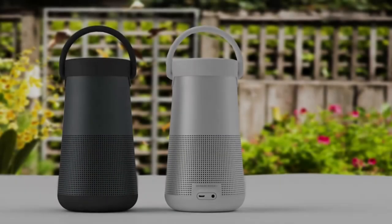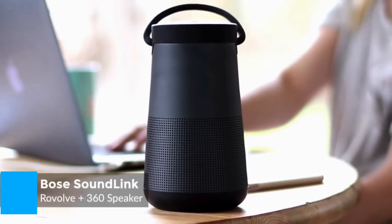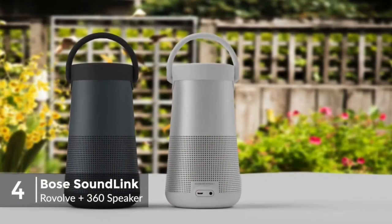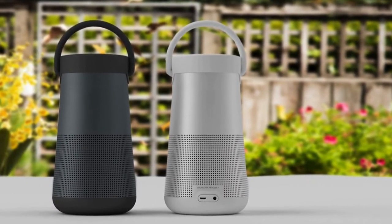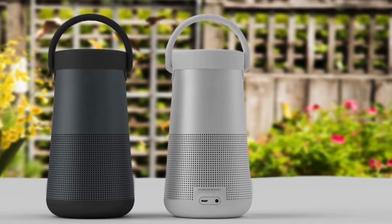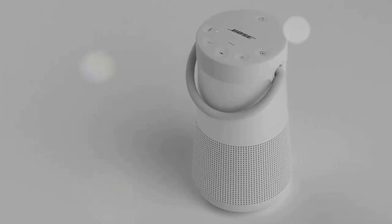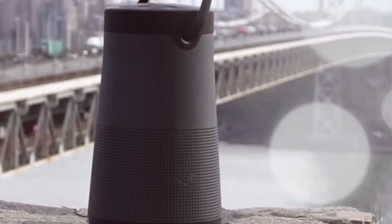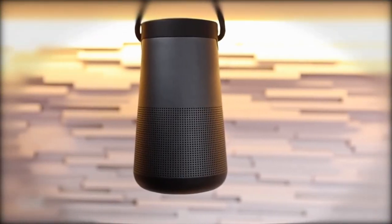At number 4 is the Bose SoundLink Revolve Plus Bluetooth 360 Speaker. For a company that's marketed room-filling sound for years, it's a little surprising that the Bose SoundLink Revolve Plus is their first to incorporate 360-degree speakers. From a design viewpoint, it has a unique look, measuring 7.2 inches high and weighing just 32 ounces. It looks like an old-school lantern with a handle, which feels really robust and is handy when you want to transport the speaker, and also gives the option of hanging it on a hook.